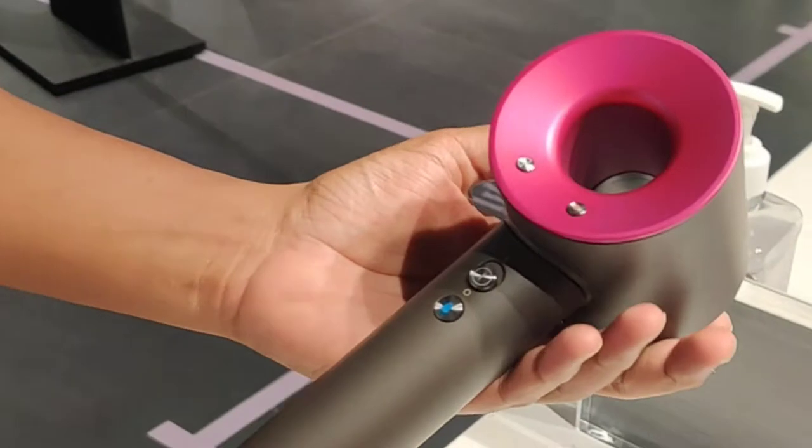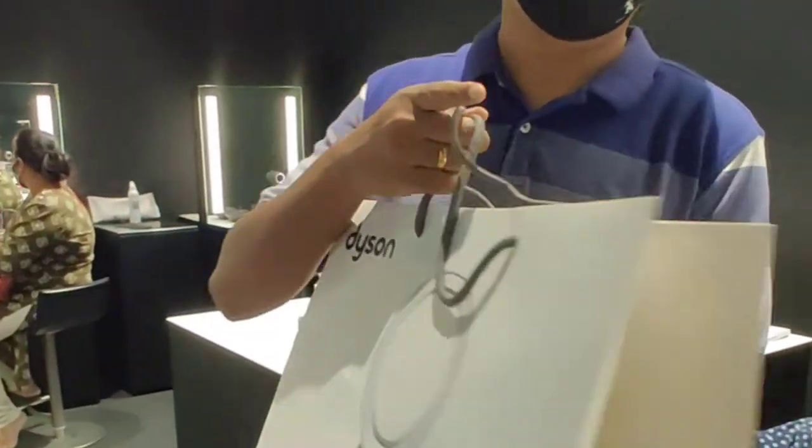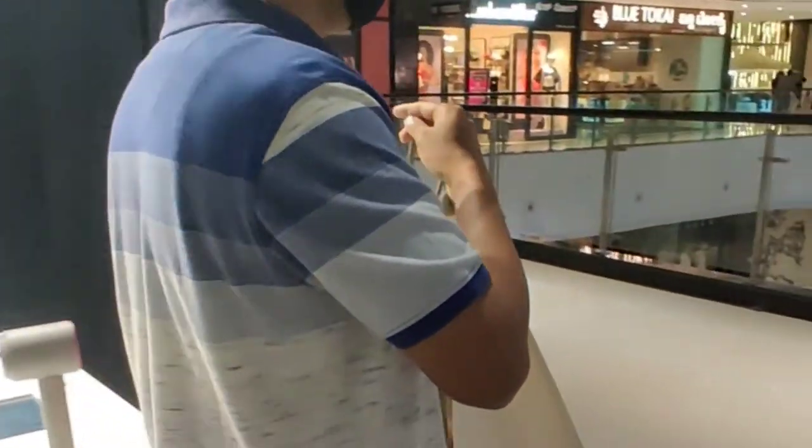For Diwali, I decided to give the Dyson Supersonic hair dryer to my wife. It is designed for fast drying and comes with 4 magnetic styling tools too.